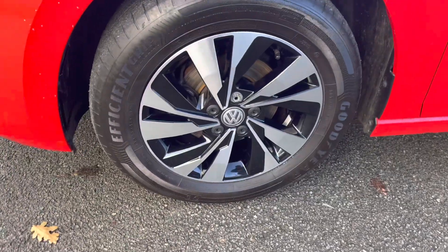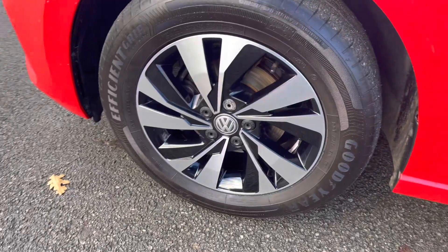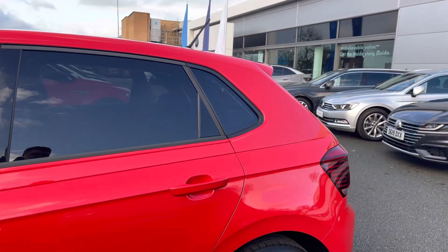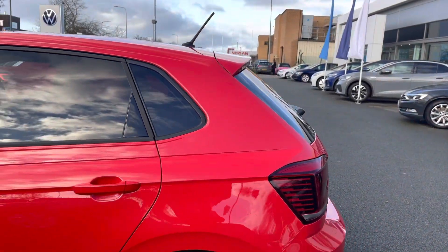The key exterior features: these 15 inch alloy wheels will finish off the exterior perfectly. You've got privacy glass from the B-pillar backward, aiding in sun protection for your rear passengers as well.